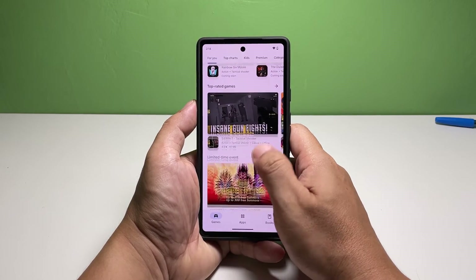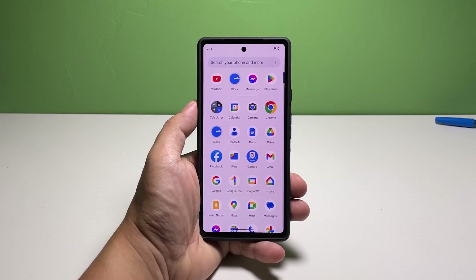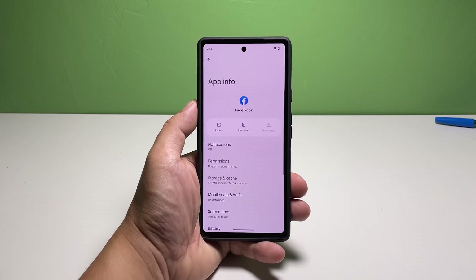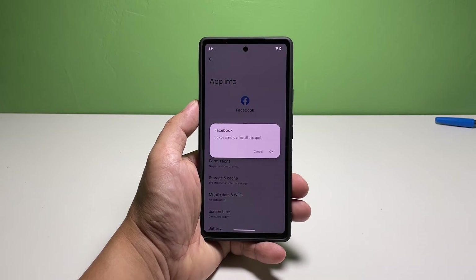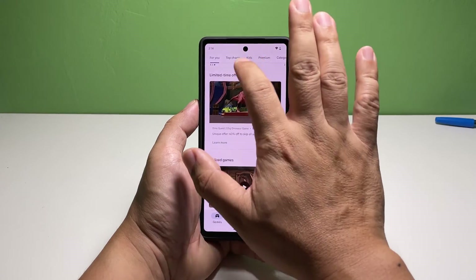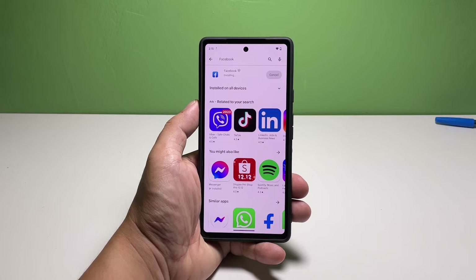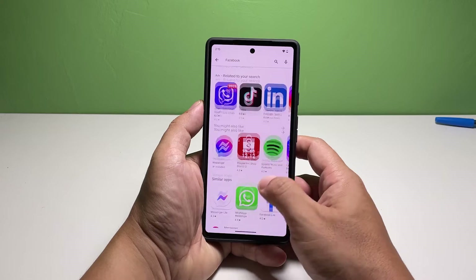Here's how you uninstall an app: pull up the app drawer and find the app. Once found, tap and hold its icon until the menu shows. Tap App Info, then tap Uninstall and select OK. Once the app is uninstalled, launch the Play Store, search for the app, and reinstall it. In most of these cases, reinstalling the app will fix the crashes. So if this procedure helps you, just do the same for other apps you're having issues with. If not, then move on to the next solution.